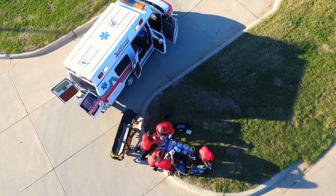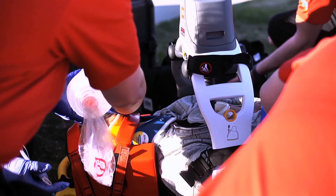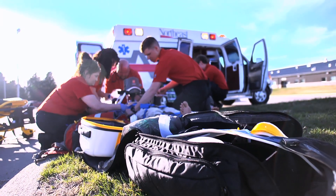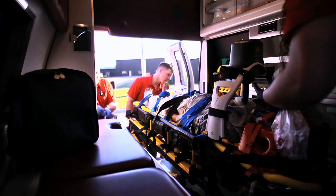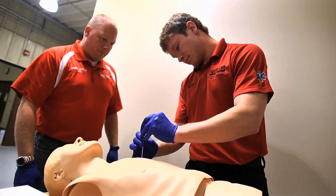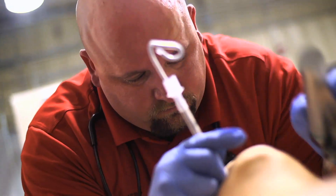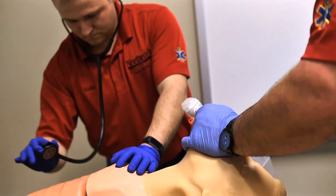The equipment we have here is actually a little bit nicer than some of the equipment they'll be using in the field. We've got the Lucas device which aids in CPR and frees up a set of hands. We also have multiple power cots and a lot of different high-fidelity mannequins, both adult and pediatric. In class, students get certified in ACLS and PALS — advanced cardiac life support and pediatric life support.